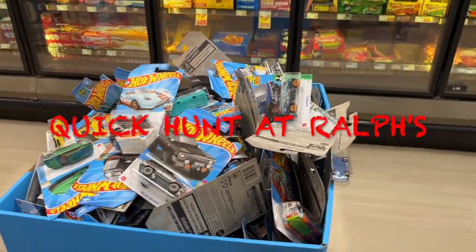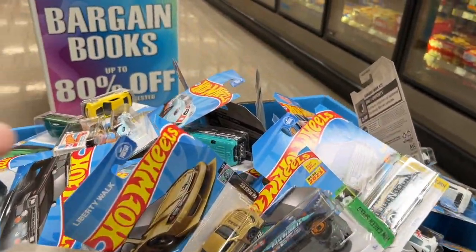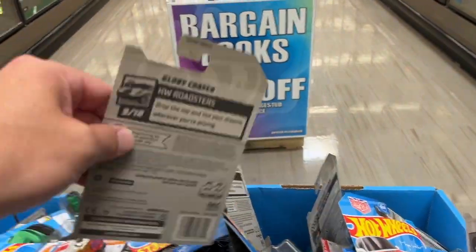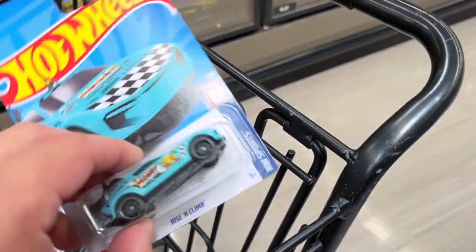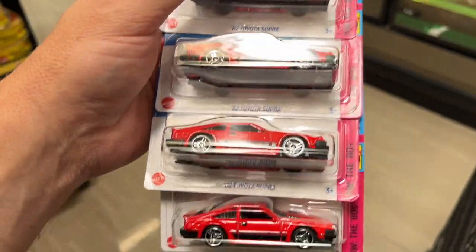What's up guys, we're here at Ralph's. They just put out a brand new dump bin so I don't really know what's in here. It looks like a mix of different case codes. Right off the top is J, so I've got my trusty basket. I found a couple already — this guy was right on top — and we'll go ahead and dig through here and see what we can find.